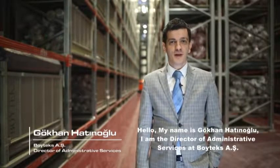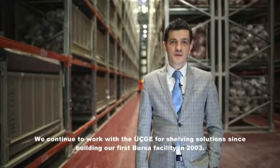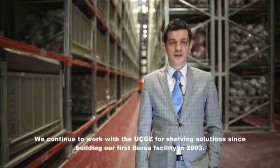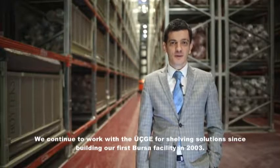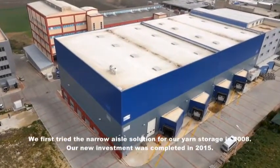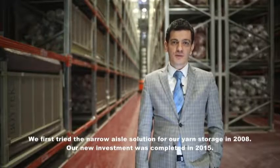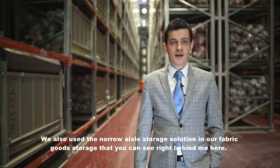Hello, I'm Gökhan Hatunoğlu, financial and branches manager at Boytek. Since we established our first Bursa facility in 2003, we have been working with 3G on racking solutions. In 2008, we first tried the narrow-aisle solution in our yarn warehouse.